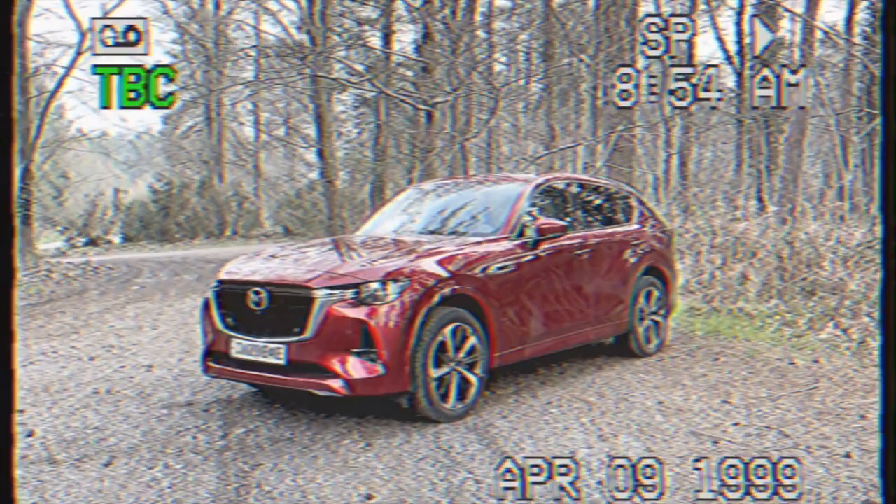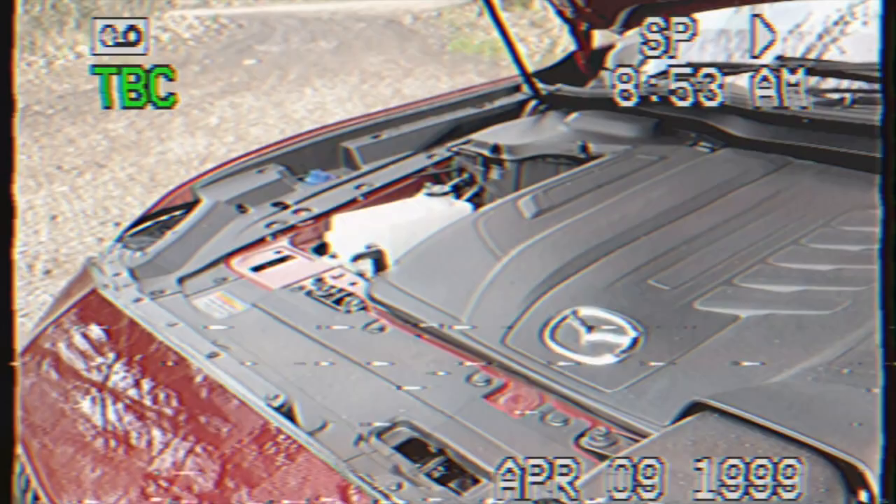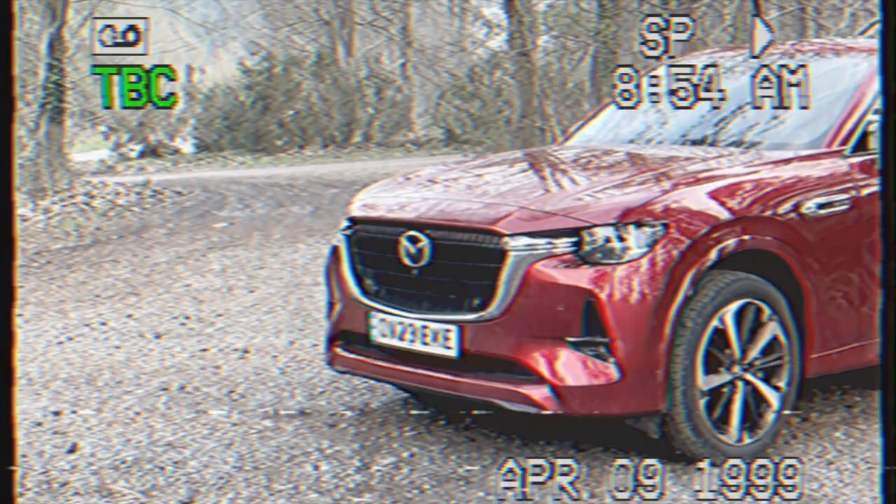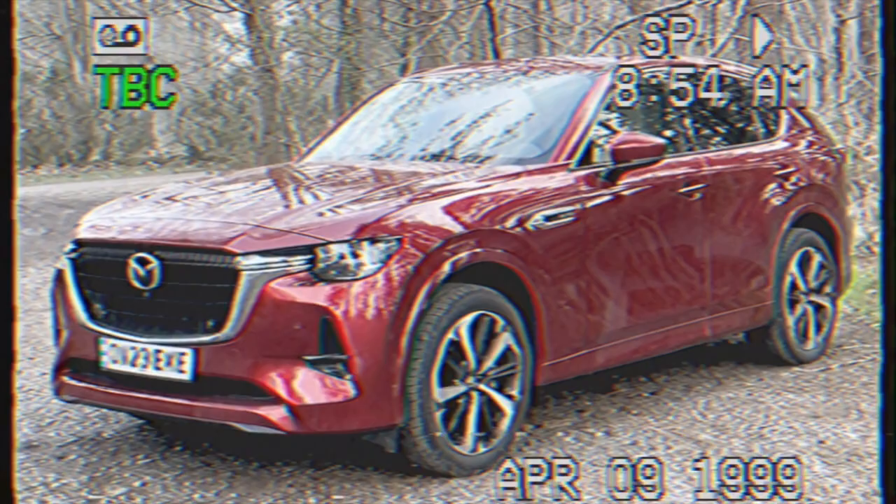Hello there. This is the new Mazda CX60 and the key to this particular model can be found under the bonnet. That is a brand new 3.3-litre diesel engine with the cylinders mounted in a very traditional inline format. The drive is sent to all the wheels and the gearbox is an 8-speed with twin wet clutches instead of the normal torque converter variety.